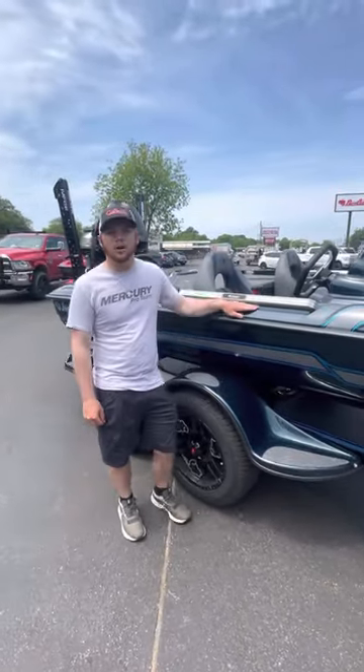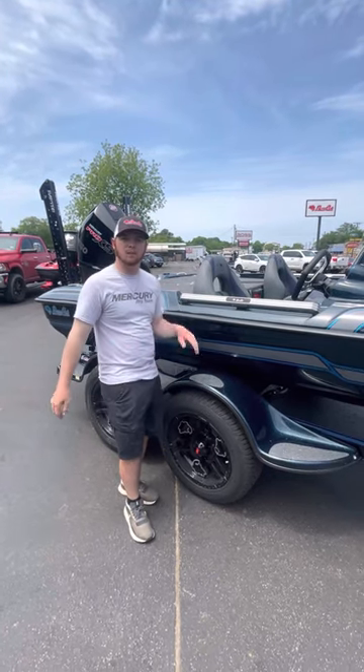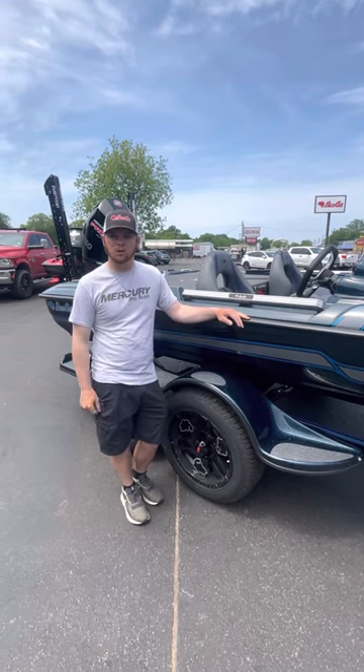What's up guys, River Lee here at Ross Motorsports, number one bass boat dealer in the nation. I got one of the hottest boats on the market — the 2023 Puma SCS, powered by a Mercury Pro XS four-stroke 250.